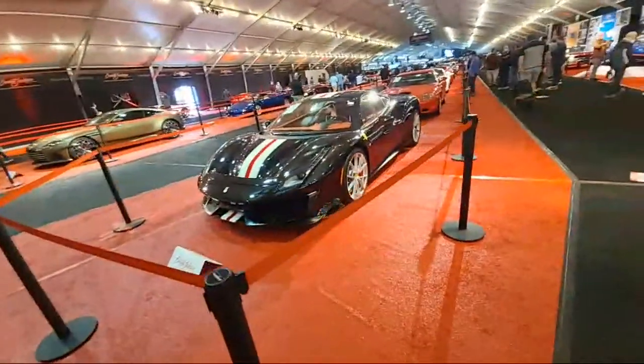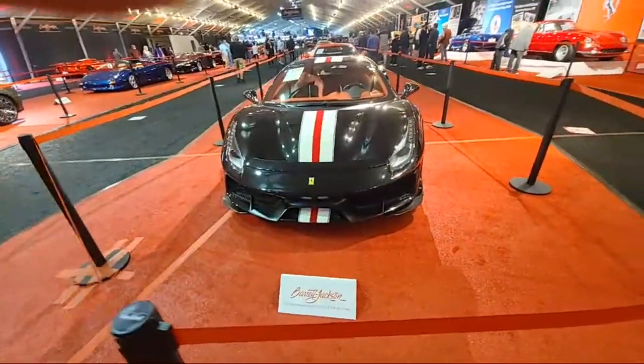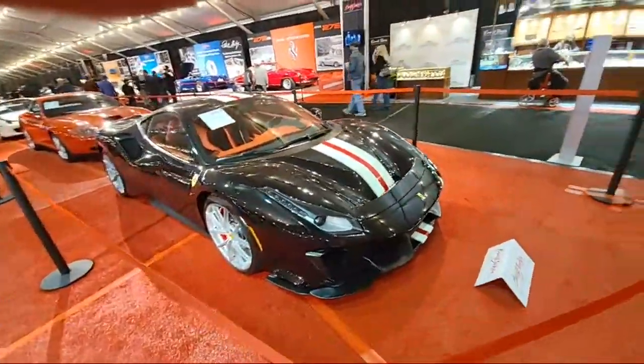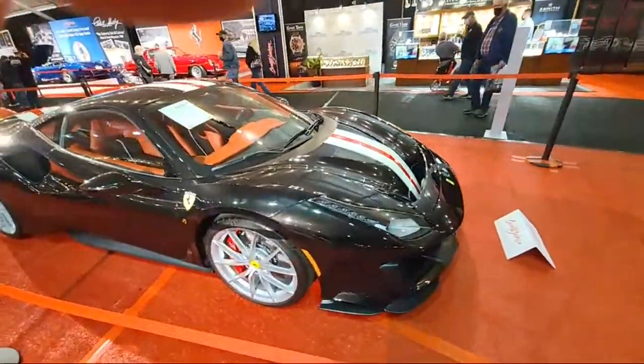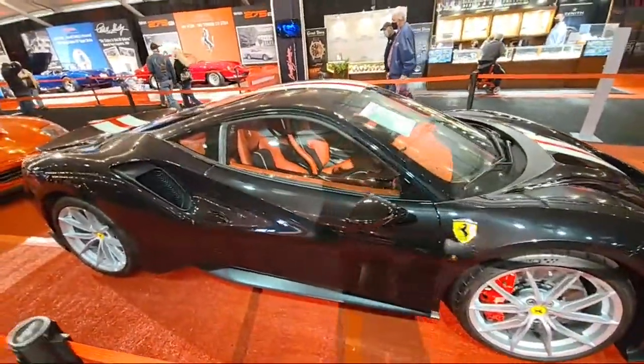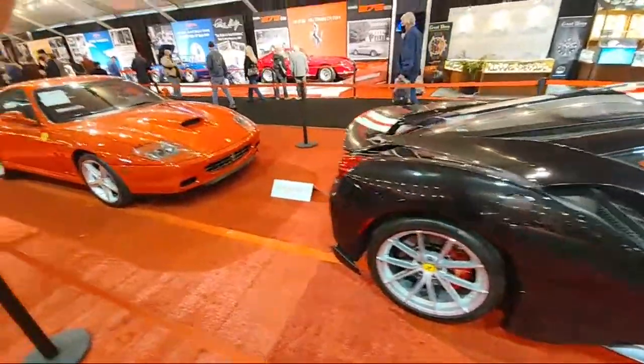I'll just keep going back up and down the aisles. Let's see what you guys think about that. I don't care if you don't like Ferrari - that's a bad boy. It's a 488 Pista, at least that's what the sticker said.